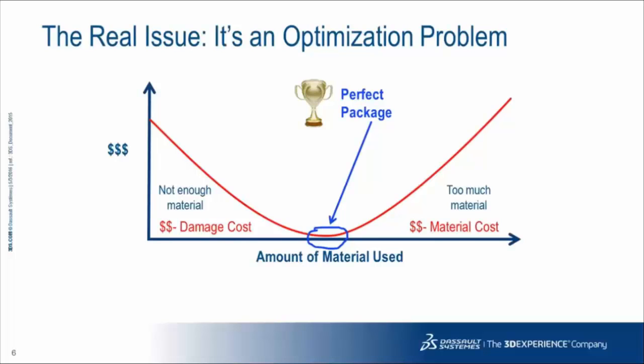The real issue is that as CPG brand manufacturers or packaging suppliers look at a package design, it's an optimization problem. You want to be in the sweet spot — the minimal amount of material used, yet the package must be reliable enough to stand up in manufacturing, transport, and have a sturdy life on the shelf. If you don't use enough material, damage costs may outweigh the savings. Too much material and your material costs go up, potentially pricing yourself out of the market.